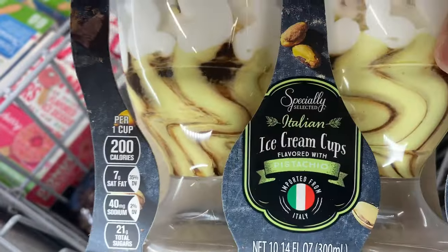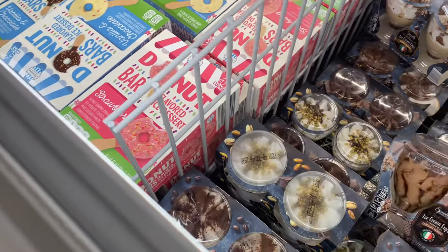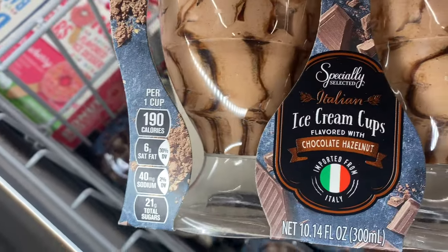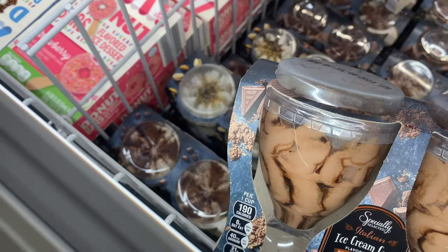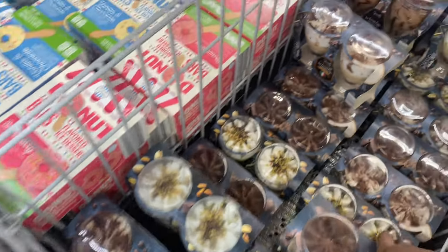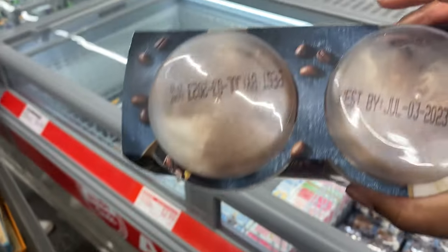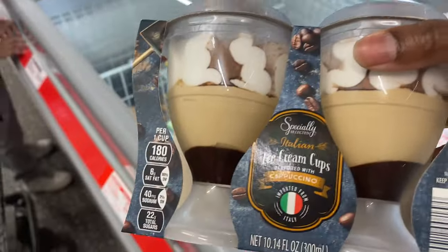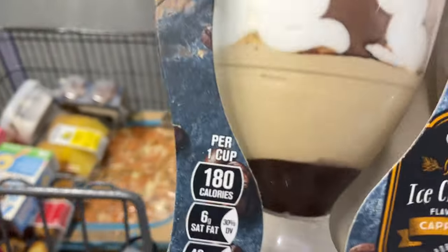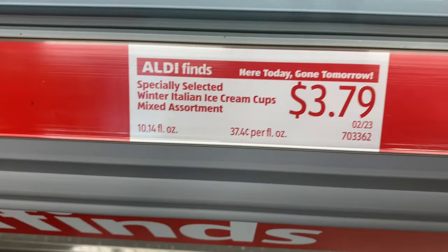This one is pistachio - I don't think I want to try that. This one is chocolate hazelnut flavored. Oh, they have a cappuccino one! This one actually looks good - okay, so this is one I'll get just to give it a try. Looks really good. The little specialty cups cost $3.79 and you get two cups.